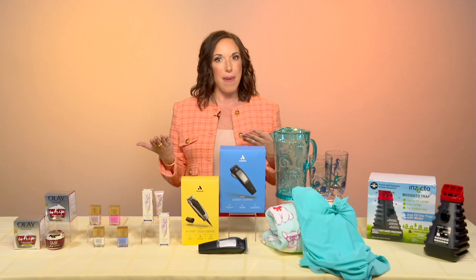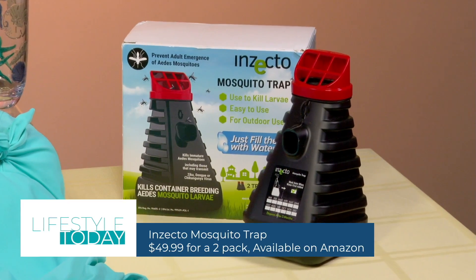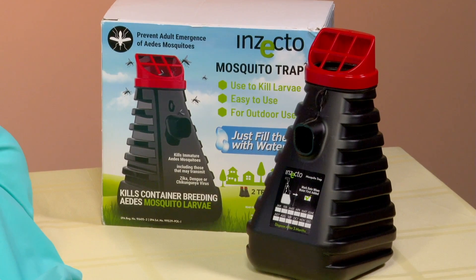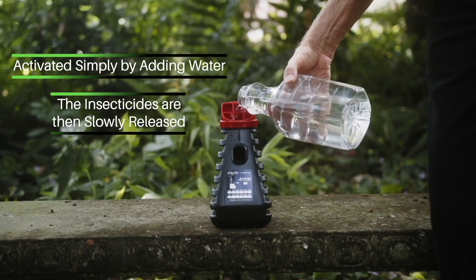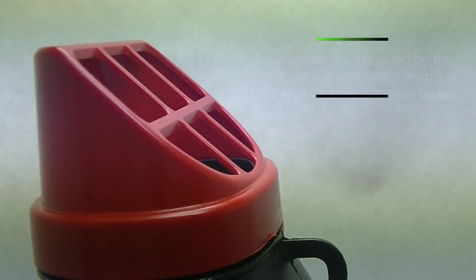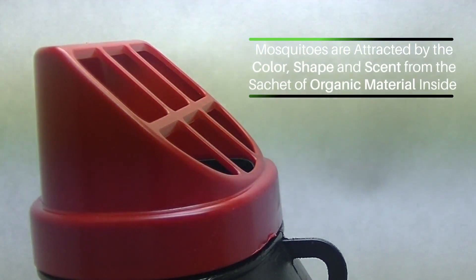Finally, for your time outside, you're going to need Insecto mosquito traps. They're water-activated, so it's the simplest mosquito control on the market — just set it and forget it. It's safe for humans, pets, other insects, and the environment, making it the next-generation green alternative to pest control. You can place it in your outdoor landscape now to reduce mosquito mating season just in time for all your summer activities.